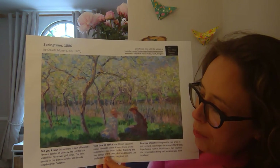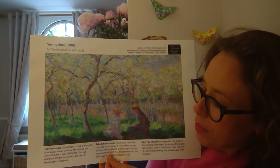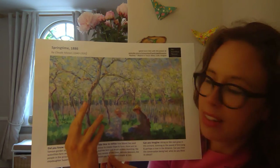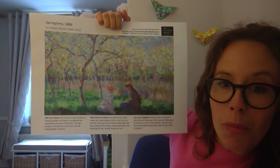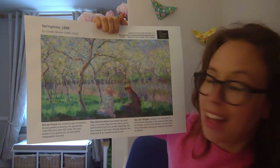It starts by telling you something about the painting and who made it, then it moves on to help you notice lots of details about the painting, and finally to imagine what might be happening — maybe how it might feel to be in that scene.